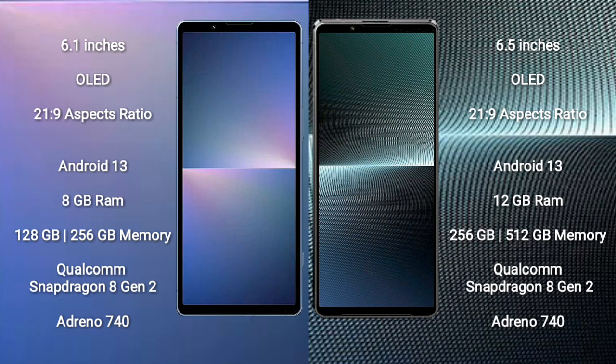Sony Xperia 5 Mark 5 runs on the Android 13 operating system. Sony Xperia 1 Mark 5 also runs on the Android 13 operating system.